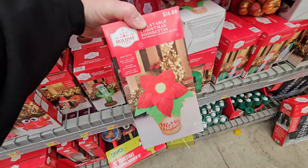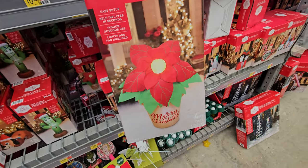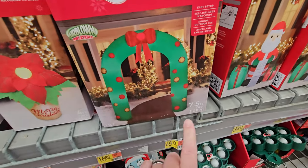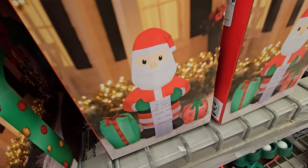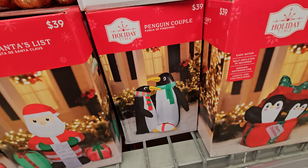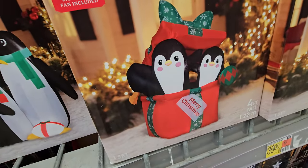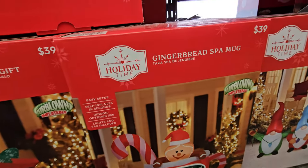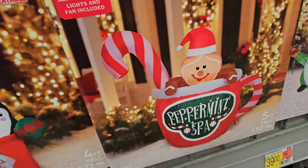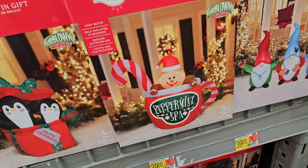They even have an inflatable poinsettia — why don't you just get a real poinsettia? There's an inflatable Christmas archway that's seven and a half feet tall, and here's a Santa with his list. We have an inflatable penguin couple, inflatable penguins in a gift box. Oh, I like this one — I see this one every year — the inflatable gingerbread spa mug. He's sitting in hot cocoa with a candy cane and everything.